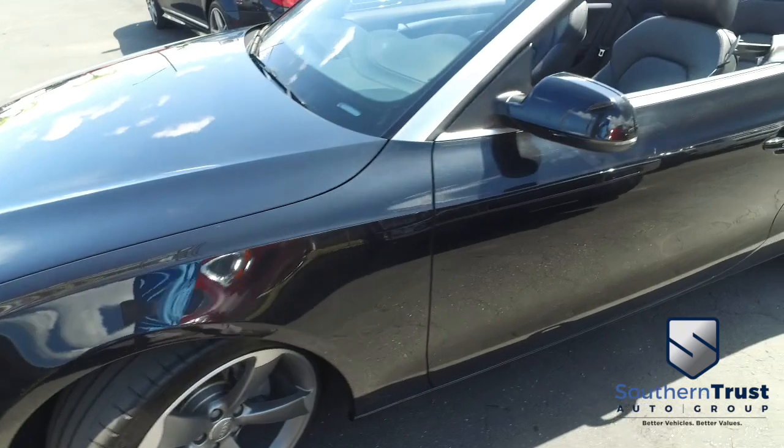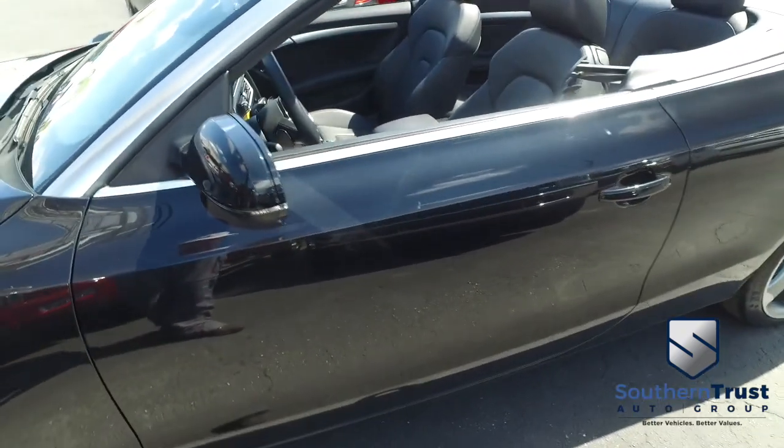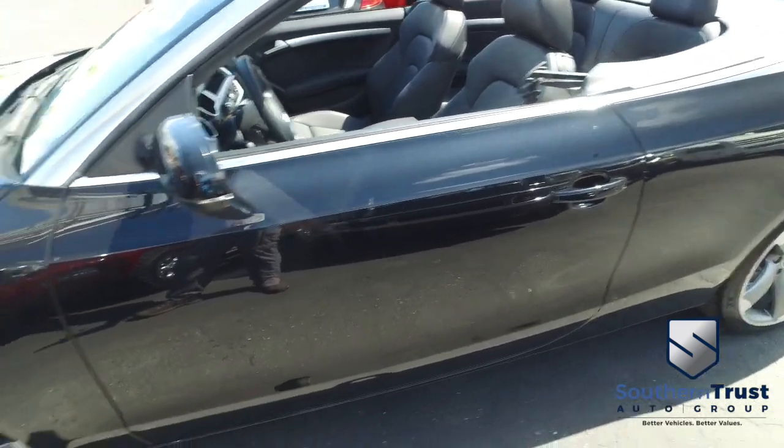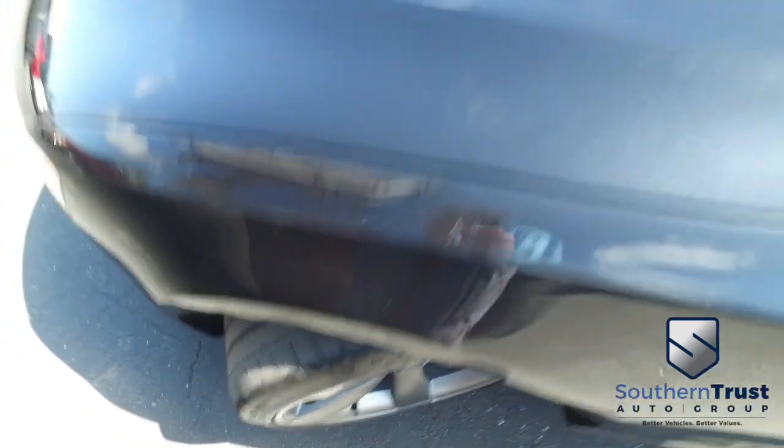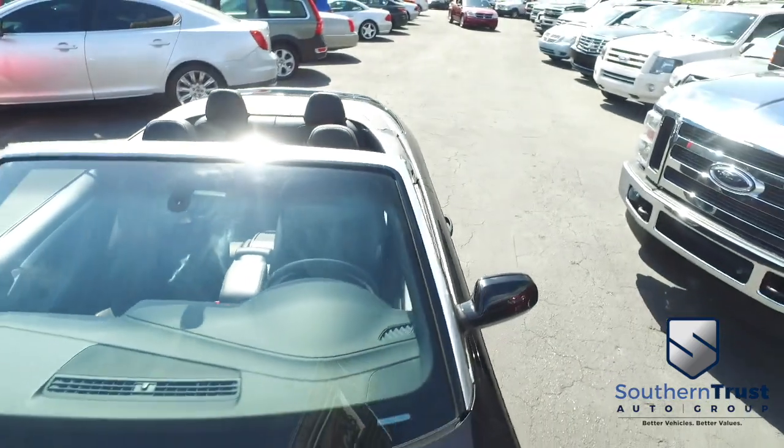24 in the city, 32 on the highway miles per gallon — excellent fuel economy for a turbo. Look at those beautiful alloy wheels, a very meaty set of tires to get the party started. You know Southern Trust goes all night.